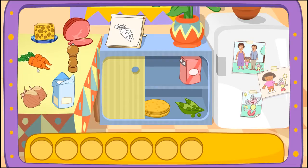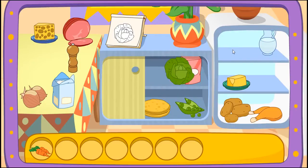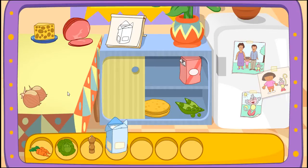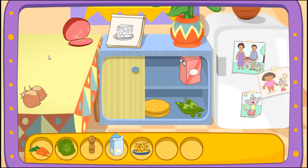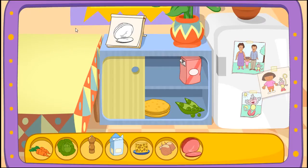Carrots! Great! Let's find another one! Cabbage! That's right! Pepper! You got it! Flour! Yay! Cheese! There it is! Onions! You found it! Ham! You got it!